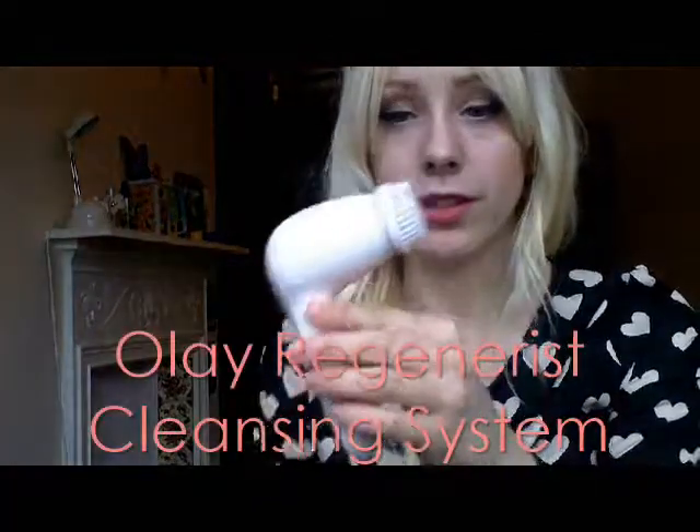A skincare product I got for Christmas and have been using all month — probably one of the best Christmas presents I got — is the Olay Regenerist face cleansing system. It's like a mini, cheaper Clarisonic. It's got batteries in it, it spins round, and you just go all around your face for about a minute. It's got a fast setting and a slower setting, so it really does give you a proper deep cleanse. It comes with the Skin Perfection Cleanser and is just like a facial scrub — it properly cleans your face.